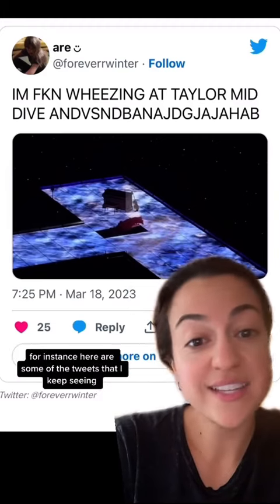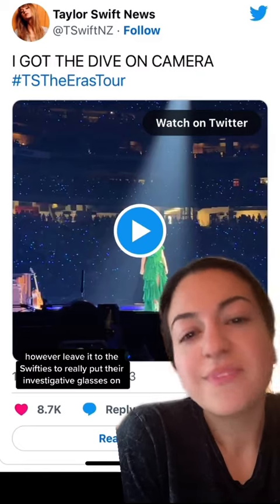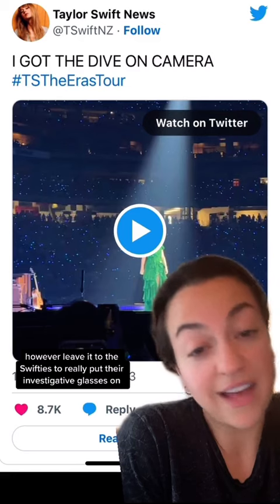For instance, here are some of the tweets that I keep seeing — people just losing their minds. However, leave it to the Swifties to really put their investigative glasses on.